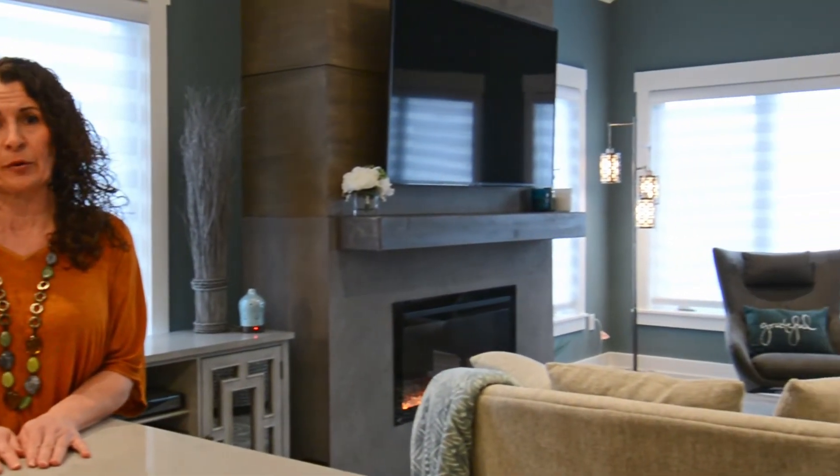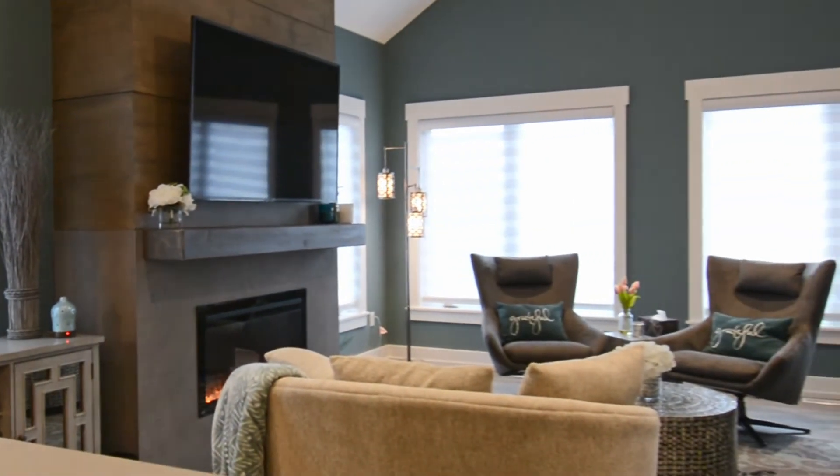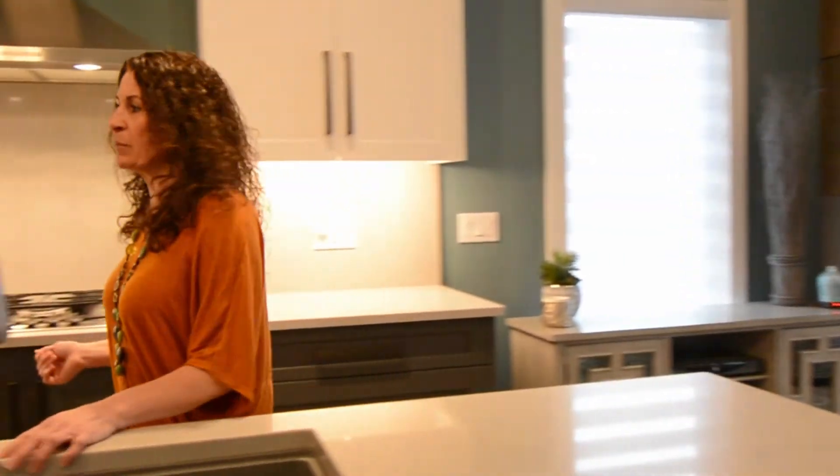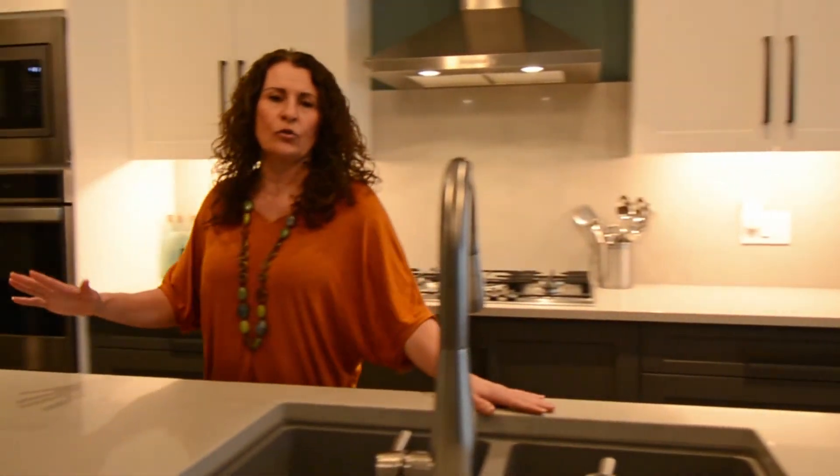This gorgeous townhome is located in an exclusive small enclave of just 18 newly built homes here in Crystal Beach. This home itself has so many beautiful features and upgrades such as the high vaulted ceiling, the custom fireplace, or this gorgeous dream kitchen with its built-in appliances and huge center island, which is spectacular for entertaining.